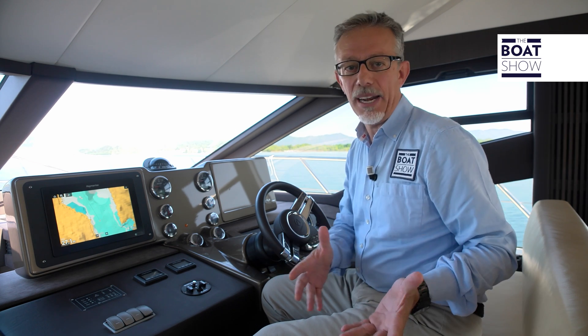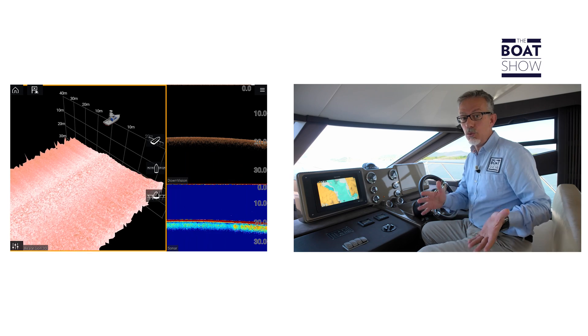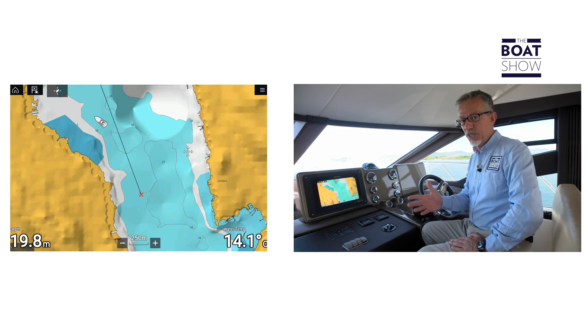The Raymarine Axiom connects via Wi-Fi with your smartphone, where you can record all the navigation data, just as we are doing now.